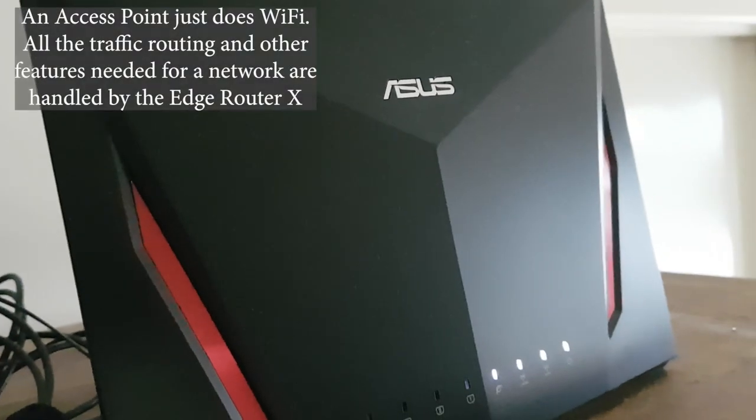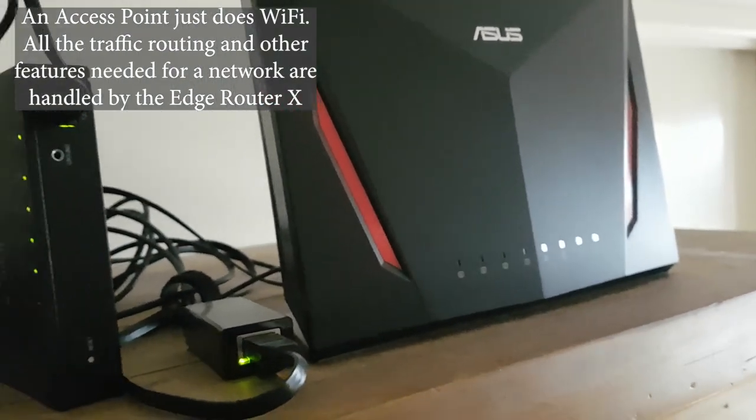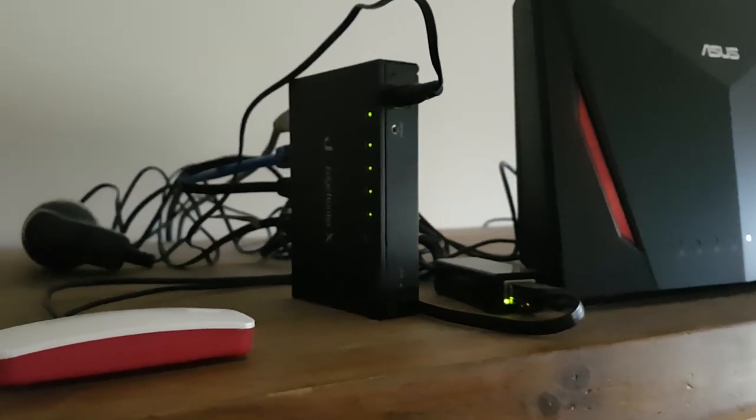From the EdgeRouter X, an ethernet cable goes into the Asus RT-AC86U. This is what I use as an access point. Originally I did have it set up as a router, but it did not do a very good job, so it's now running as an access point and it's working fine.